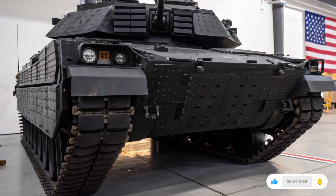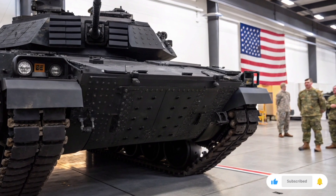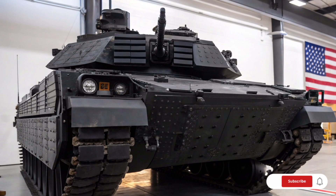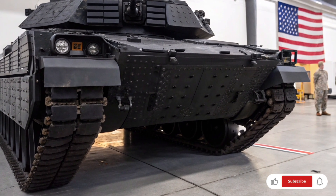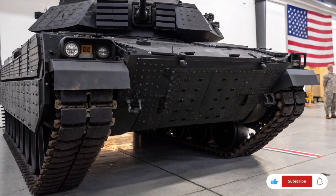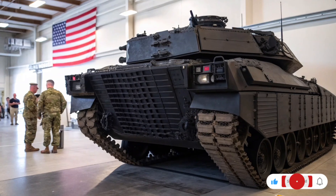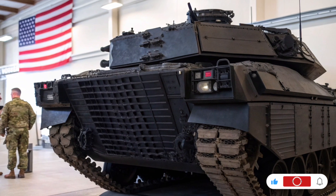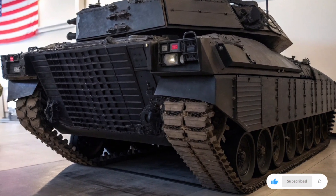In conclusion, the M1 Abrams X is more than just a tank — it is a symbol of technological evolution and military dominance. With unmatched firepower, groundbreaking protection systems, advanced AI integration, and superior mobility, it stands as the most advanced fighter tank in the world in 2026. Whether on the open battlefield or in urban warfare scenarios, the Abrams X delivers overwhelming capability and survivability, making it a formidable force in any conflict.